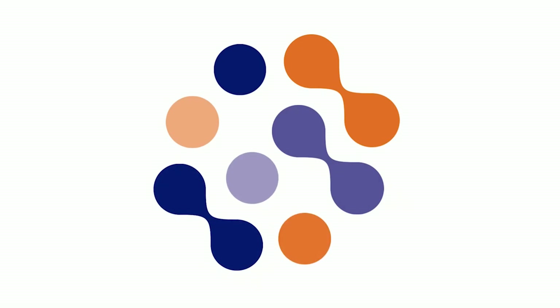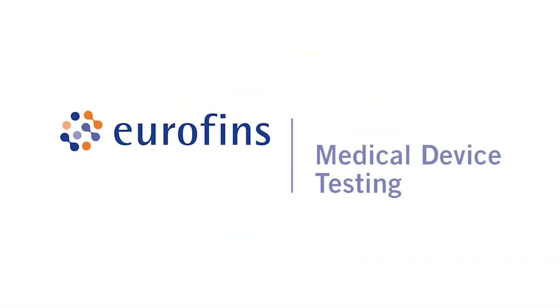Count on Eurofins Medical Device Testing as a trusted partner for all your package testing needs.